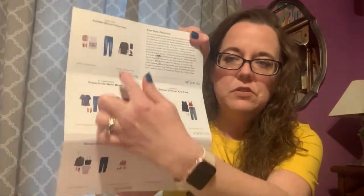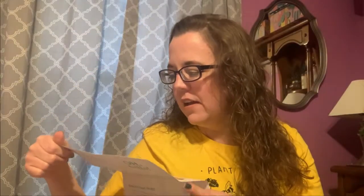The fix numbers on my channel are going to be off slightly because there was one fix that I did not film — I was not able to film it before I had to send it back. I think that was fix number 43, so that one is not going to be on my channel. Anyways, this is fix number 44. You also get a little note from your stylist, and they give you style cards to show you how they recommend styling the items they sent you. My stylist this time is Kara.